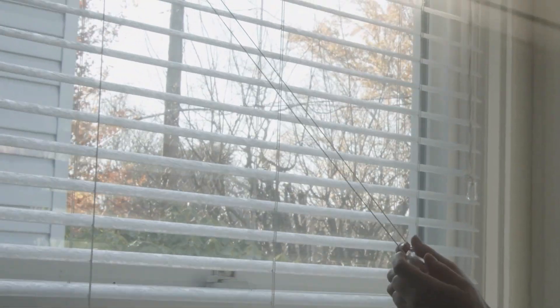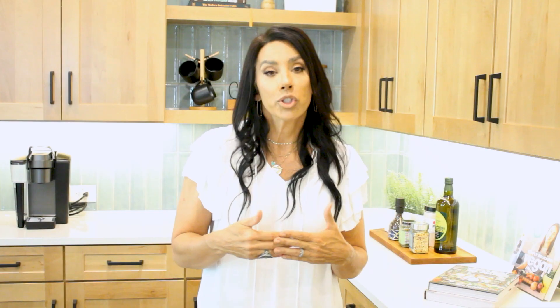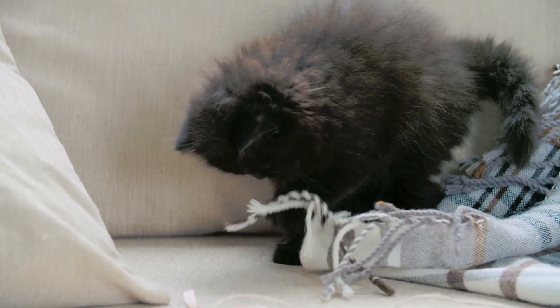We want the blinds open, we don't want any crazy harsh smells in the home. Make sure that your pets are either kenneled or with you — we don't want to be chasing pets or cats outside. We want to make sure that they have a wonderful experience when they come through and view your property.